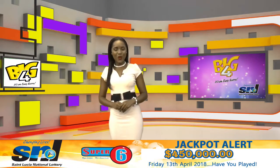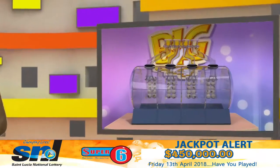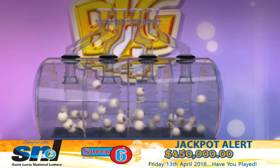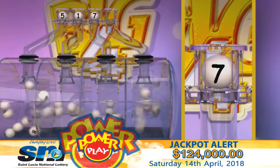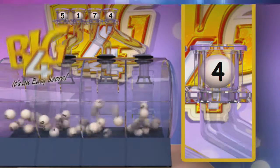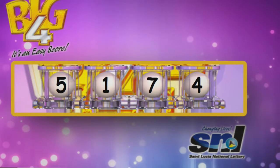Twice a day you can score — just place your bets with Big Four. Here are your winning numbers, good luck. Five, one, seven, four. I repeat: your winning numbers are five, one, seven, four.